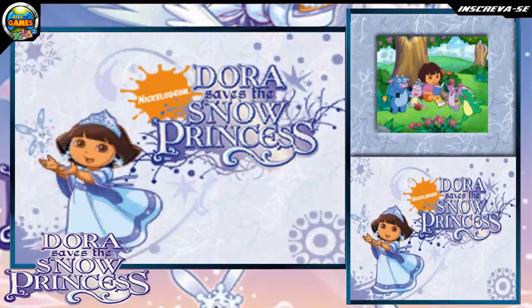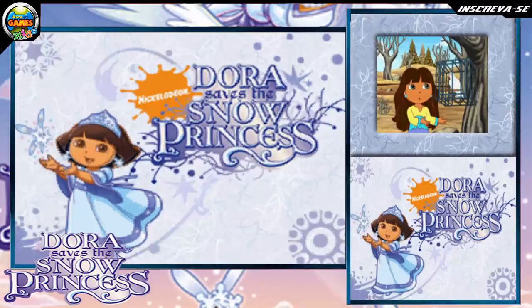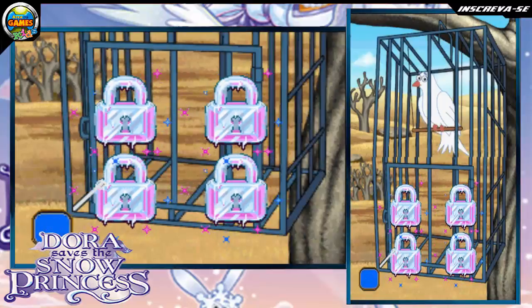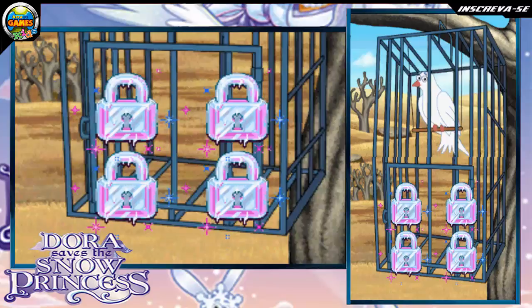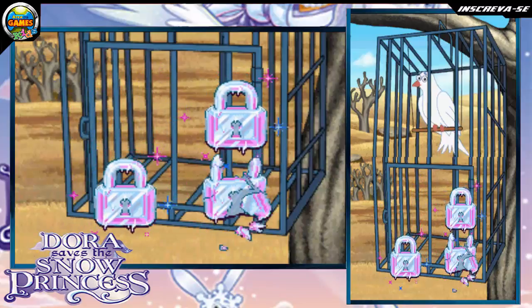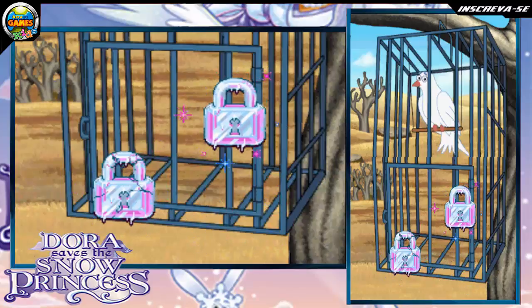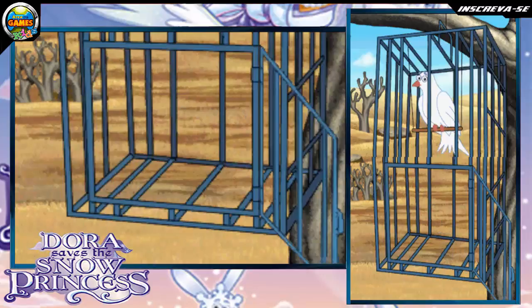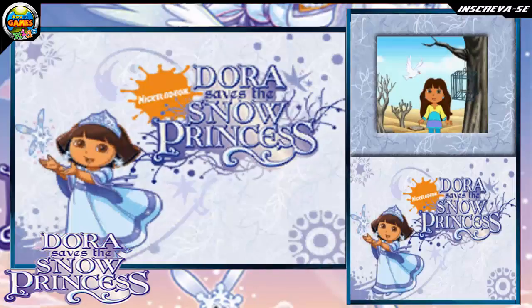We're reading a book about a brave girl named Sabrina. While she was walking, she heard an animal crying. Touch the lock to help the bird escape from the cage. We did it! You are very kind and brave.